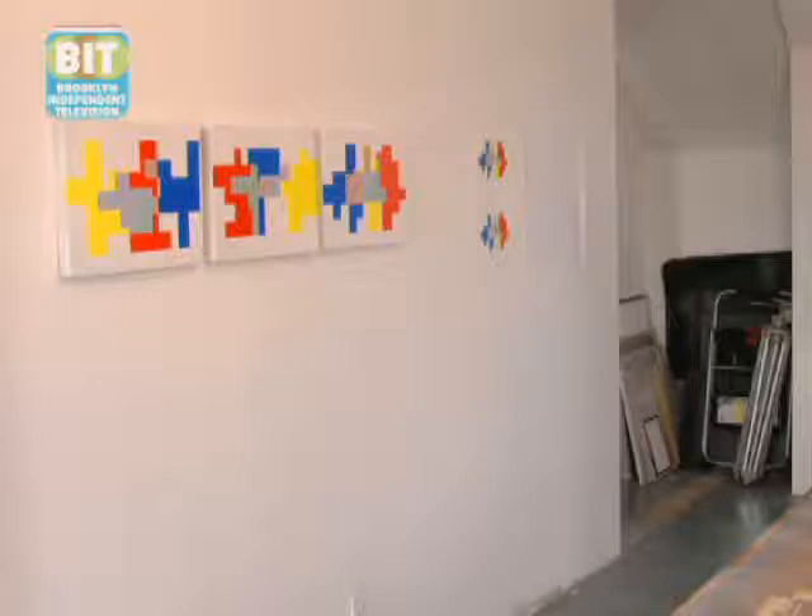From there, I have another piece I'd like to show you on the other side of the room, which has to do with these isolated shapes and recombining the isolated shapes to create other shapes.